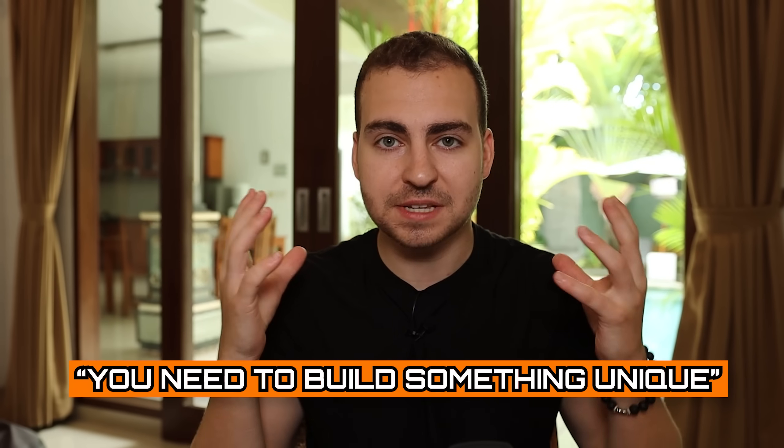Number two is that it needs to have a wow factor. You need to build something unique that when someone reads the title, they immediately go, wow, that's cool, I want to know more about that. If your resume projects are actually going to help you out, people need to look at them or at least ask you questions about them, and that's why you need a wow factor.